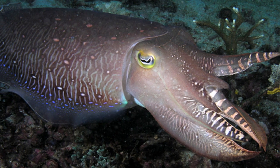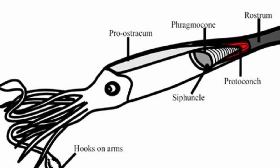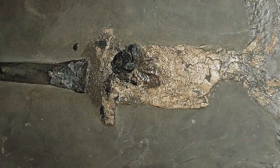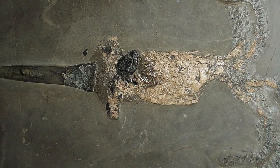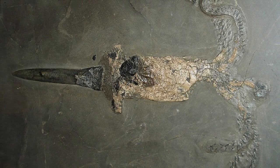This is why the Belemnite fossils that are mostly found are the remains of the inner shell, such as the rostrum, and the phragmocone can also be found. But in rare cases, under the right conditions, more of the soft parts can be preserved, resulting in a fossil like the one you see here.